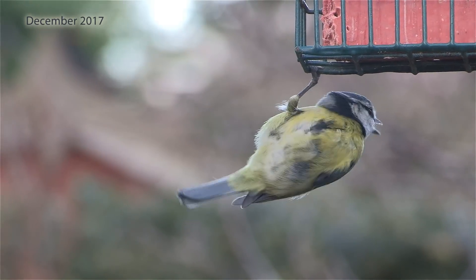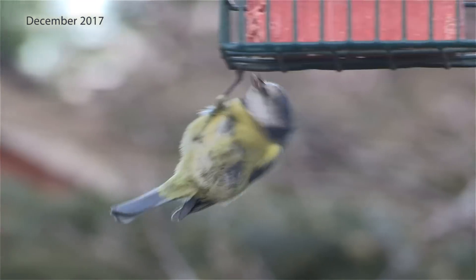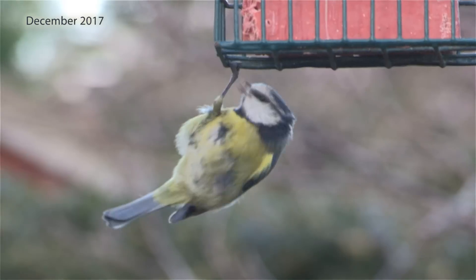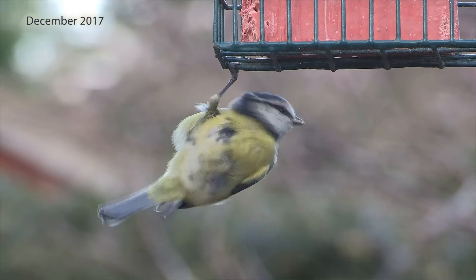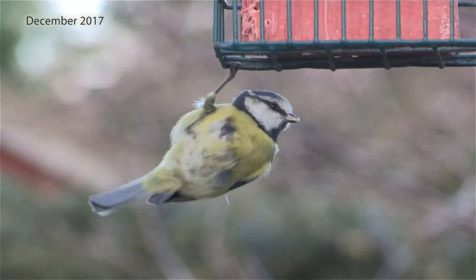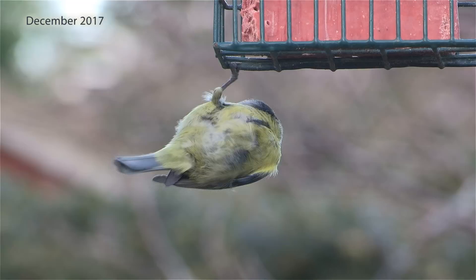The care given by Kuhn Wildlife Rescue not only saved the life of this little bird but also contributed to the local blue tit population, as this very special plucky little bird went on to breed and raise young ones in the following three seasons and hopefully will again this year.